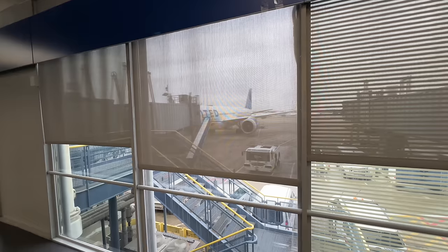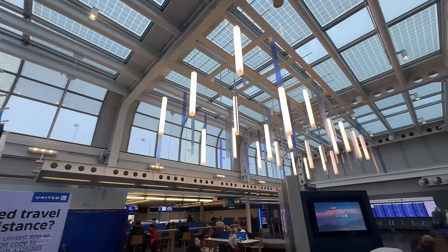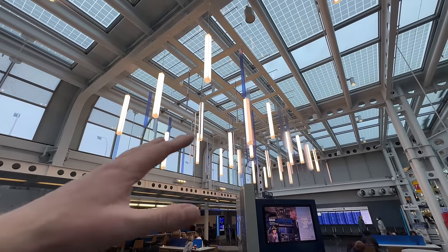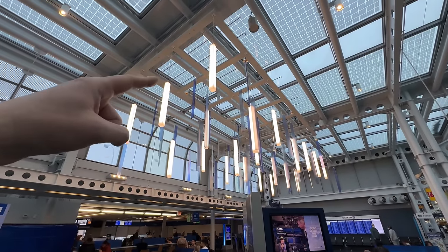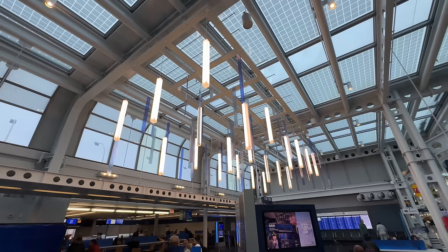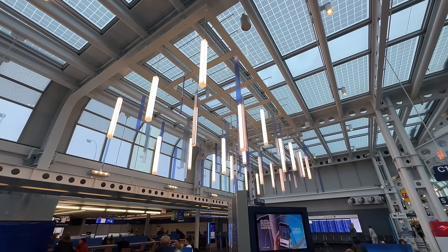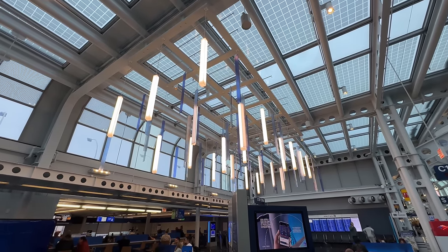So don't be surprised if you see more Dreamliners in your local international airport. And now in our gate, I love the little chandelier thing they've got going on here — the lighting displays. We've got the stagnant lights, and then these spinning plastic pieces that are almost iridescent. When they spin, they give off a nice little glow, a little sparkle.